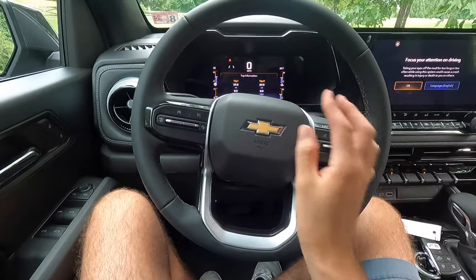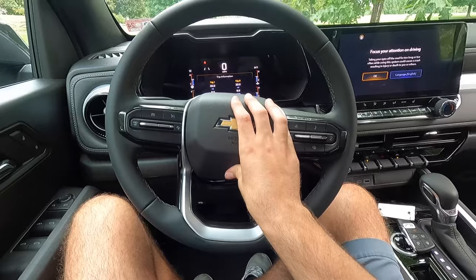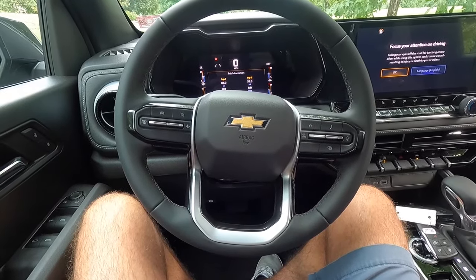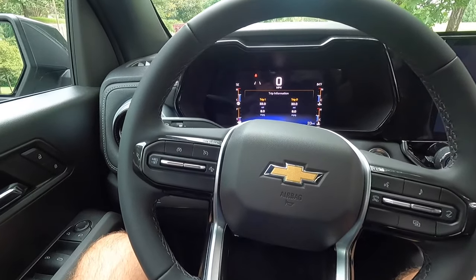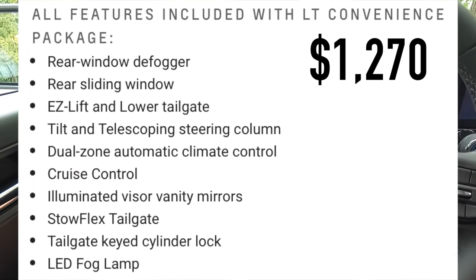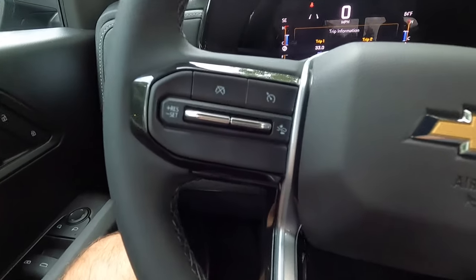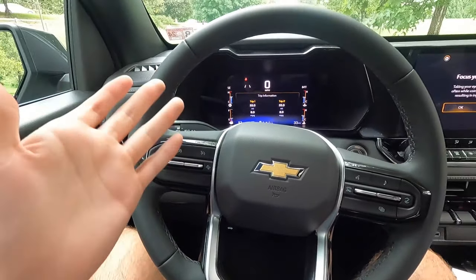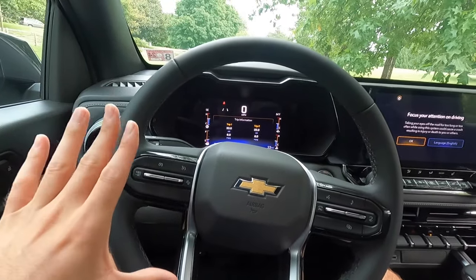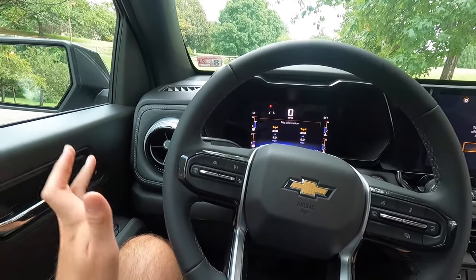You get a leather wrapped steering wheel and a horn at the center. One thing I find very interesting is that you have to opt for the $1,270 LT Convenience Package in order to get cruise control. So as standard with the LT you do not get cruise control — you have to opt for the LT Convenience Package in order to get it. I think that is kind of crazy nowadays, but I guess that's just the way things are.